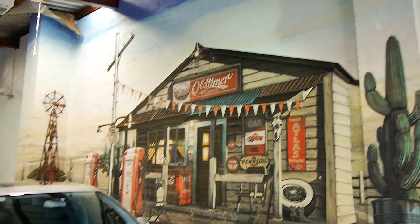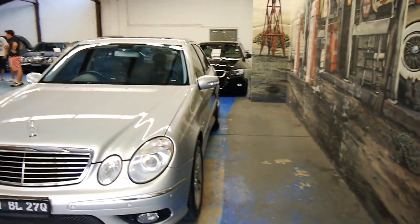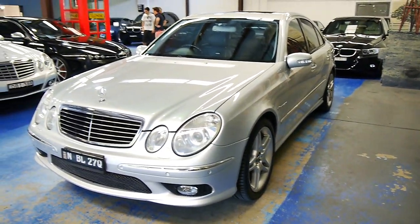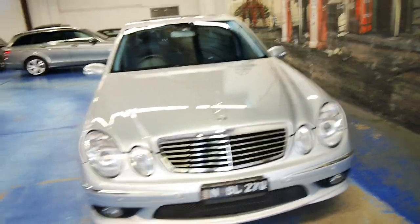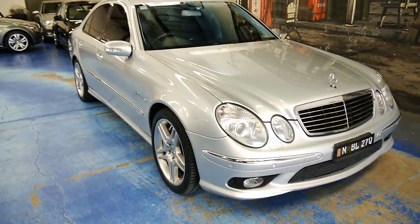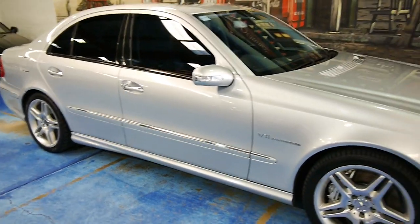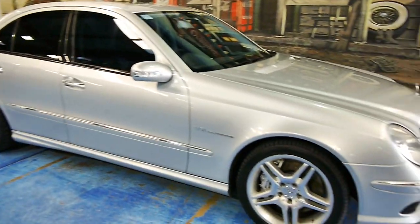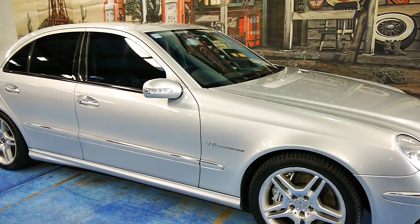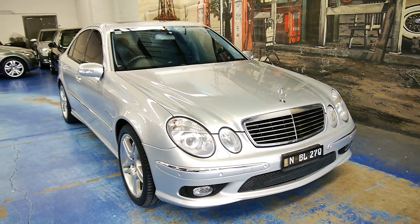We're the Old Timer Centre. We specialise in Mercedes, BMW, Alfa, Jaguar, Audi — you name it. We've got about 80 cars in stock. www.olds.com.au for all our contact details. Send us an email or give us a call if you have any interest in this car or any other on our stock list — we'd love to hear from you. It's been a pleasure showing you this engineering marvel today. If you're after an E55, this one is definitely worth considering. Come and see it — it won't disappoint you. Thank you. We'll catch you on down the road, folks. This is the Old Timer Centre signing off.